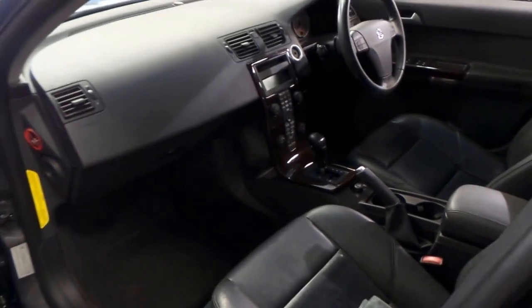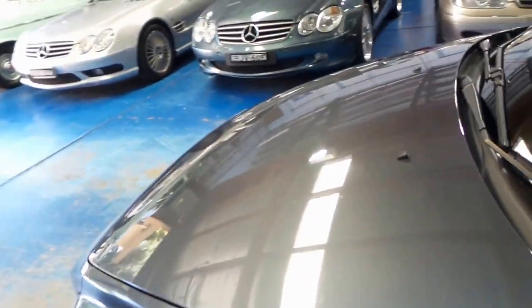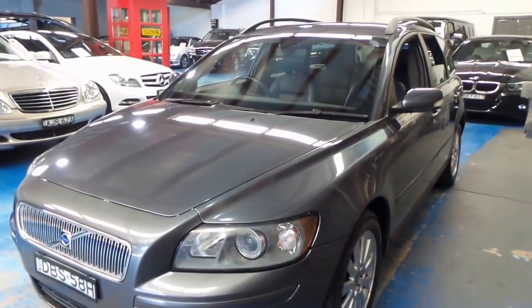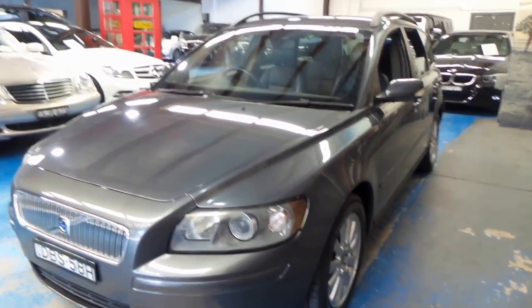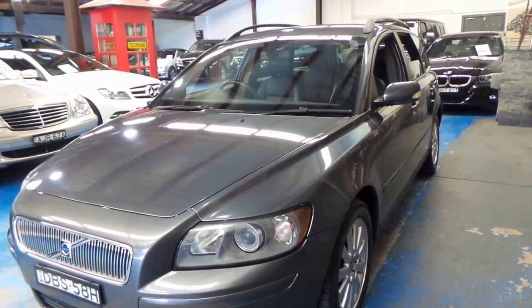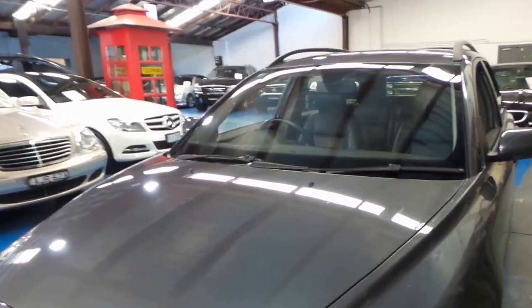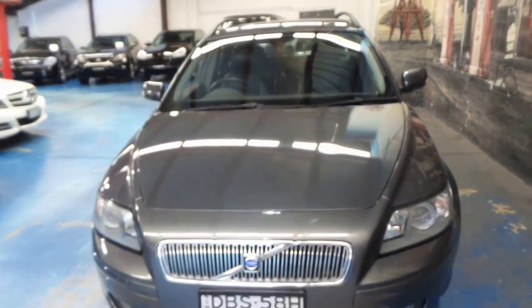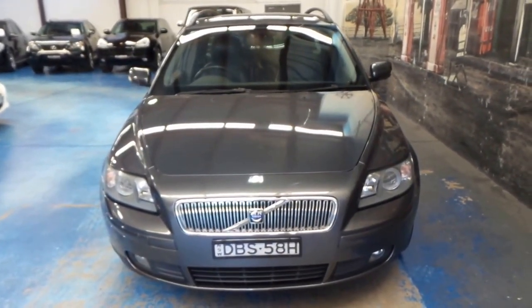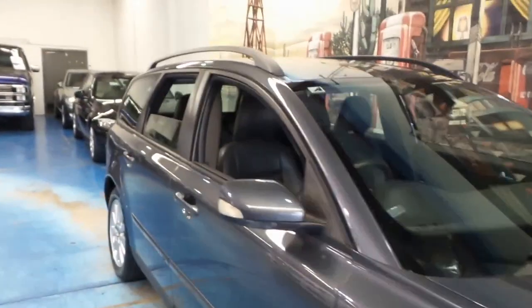Going around the car you can see it's in excellent order. The paint works really good — a few tiny little marks, nothing really to note. Just a very, very tidy little wagon. These are a 2.4 5-cylinder, so basically you've got a little more performance than a 4-cylinder with very similar fuel economy but just with a bit more go. You've got HRD projector headlamps up front and that very nice signature Volvo waterfall style grille.